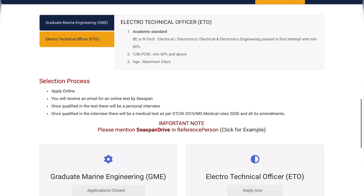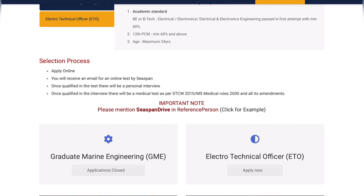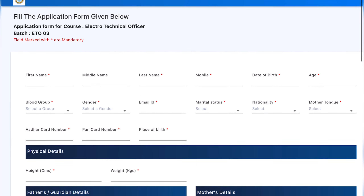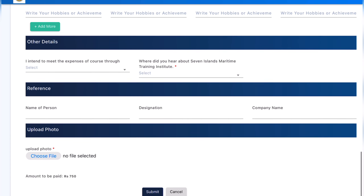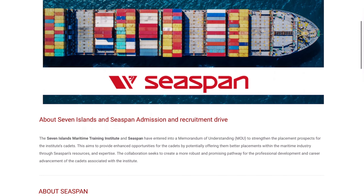So all three criteria must be met to get into CSpan, which is a very tight eligibility criteria, especially the age limit of only 24 years. For the selection process, you apply at Seven Island, receive a mail for an online test by CSpan, and once qualified, there will be a personal interview. Please mention 'CSpan Drive' in the reference page when applying for the ETO. The application form currently shown is for Batch 3 — Batch 2 is starting in February, so Batch 2 applications may already be completed.